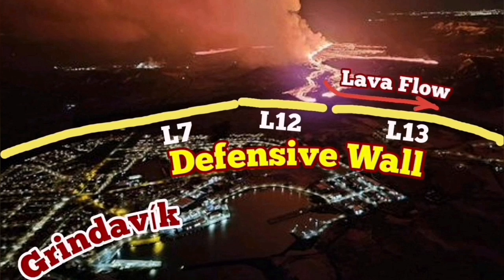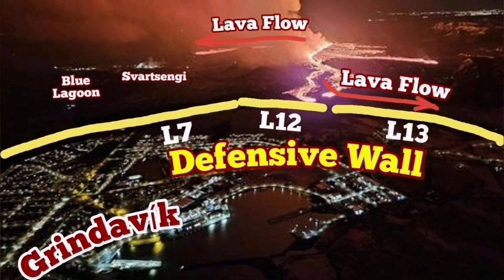Defensive walls L7, L12 and L13 are protecting the town, so the lava cannot go overridden so far. The lowest point in that area was a quarry,